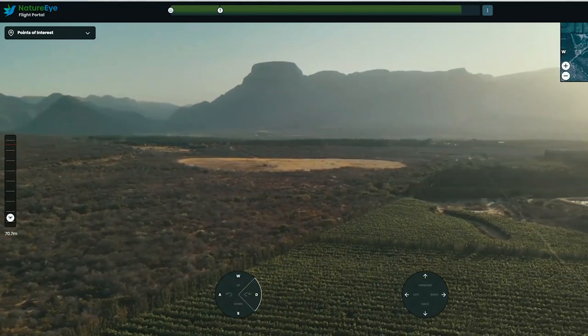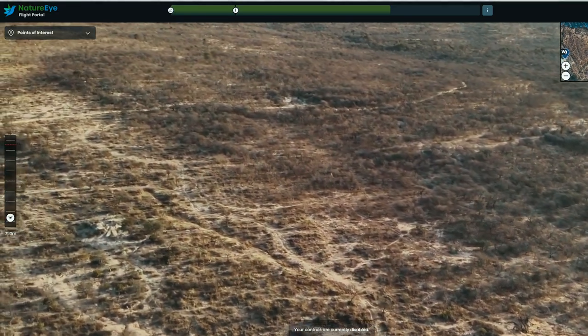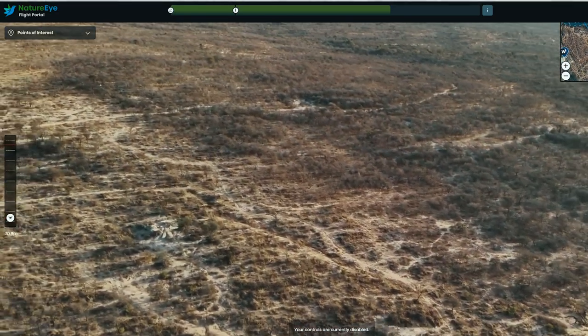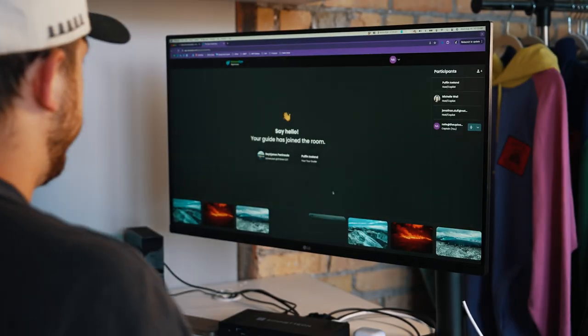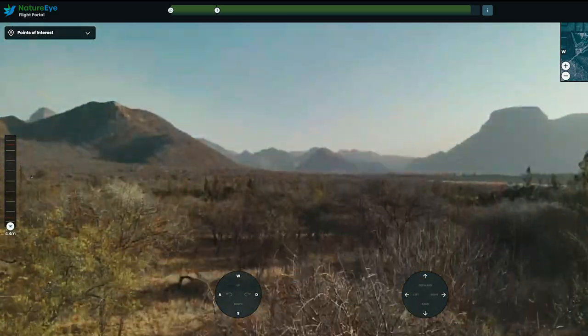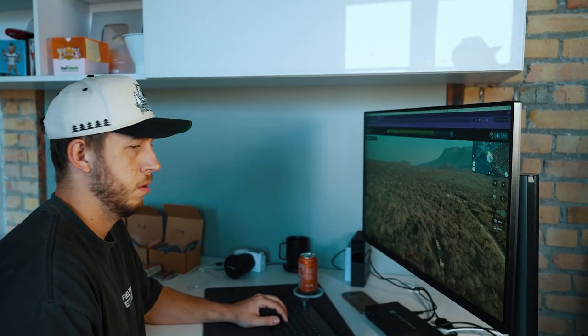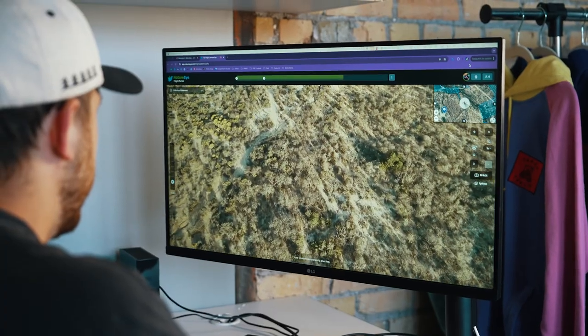NatureEye is a platform that enables people to fly drones remotely in just incredible, iconic locations around the world. A person can schedule a flight, go on to the internet — all they really need is a browser and an internet connection — and they can engage with a guide and fly a drone. So they get a guided tour of the location. There's a pilot on the ground who sets up the drone, gets it ready to take off, and is there to help guide them through the experience and tell them about the places that they're seeing. The customer can choose to fly the drone themselves, or they can just get a guided tour. It's all real-time, remote, but engaging with a guide directly in real-time.